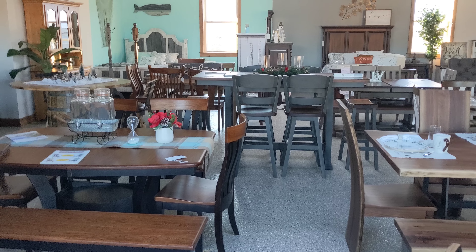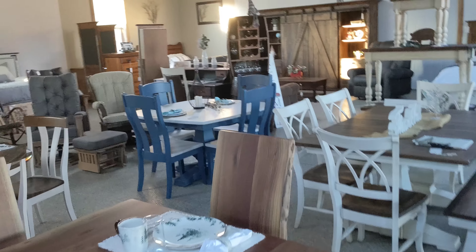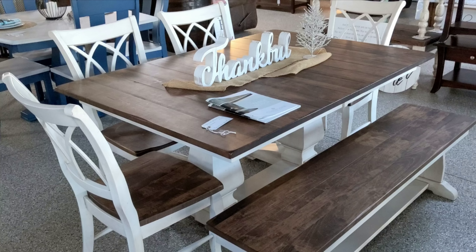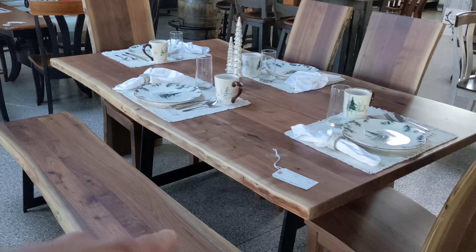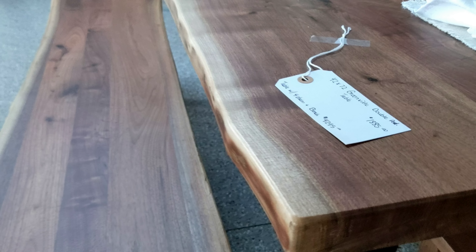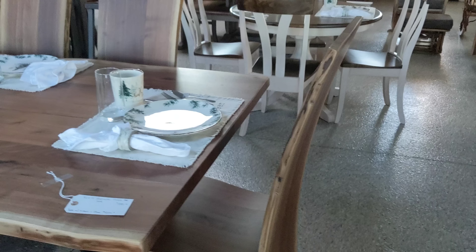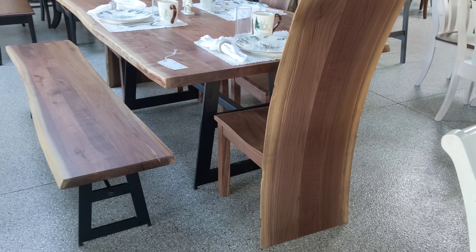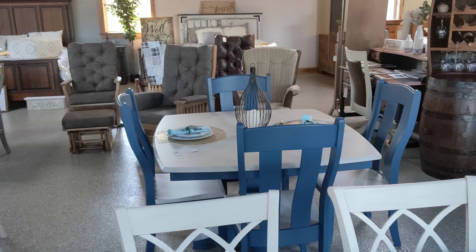That table set right there is really popular — the one with the double X chairs with 'thankful' on it. And then there's the newest one — that's a live edge. The chairs are like one solid piece on the back. That thing gets a lot of attention — it's a striking look. And the blue is really, really popular. People are really starting to like the blue.